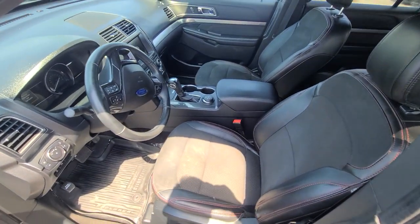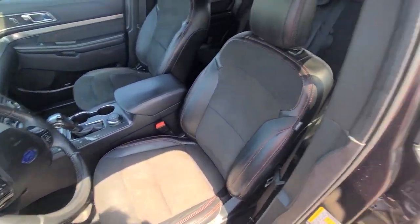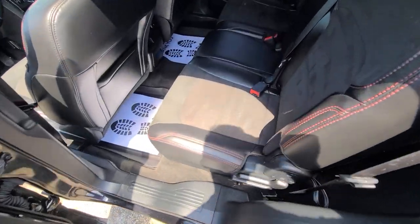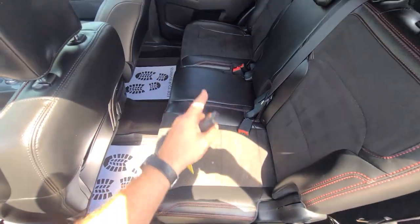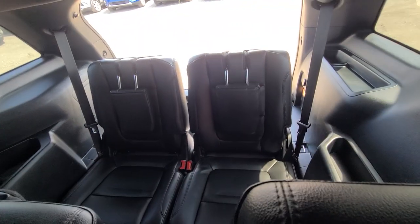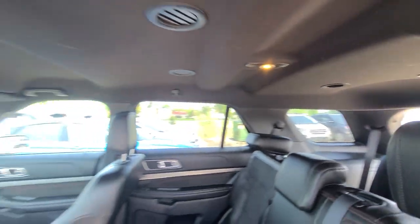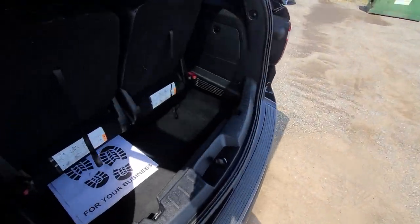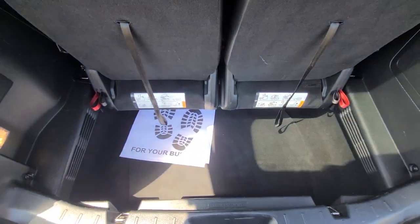No issues of any kind. The vehicle passed the state of Michigan safety inspection and it's good to go. This is an eight-seater because you see that middle piece — sometimes they come with captain's chairs, which makes it a seven-seater. The rear seats are foldable.